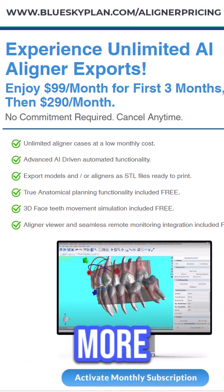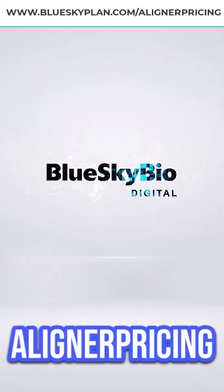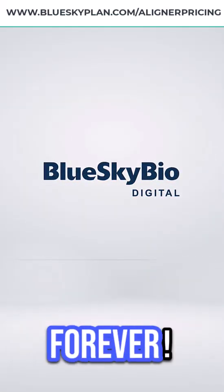BlueSky Plan is your key to more predictable, efficient, and profitable aligner treatment. Learn more at blueskyplan.com/aligner-pricing and say goodbye to manual refinements forever.